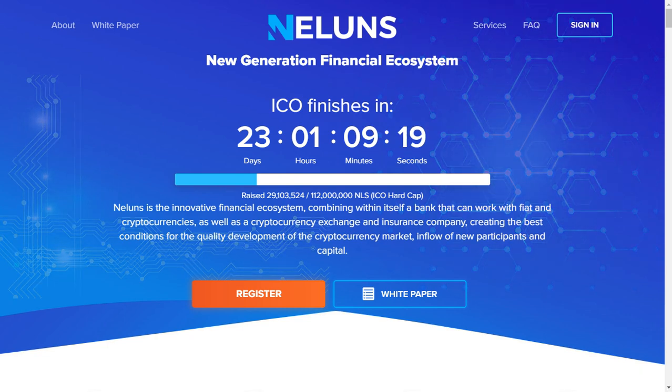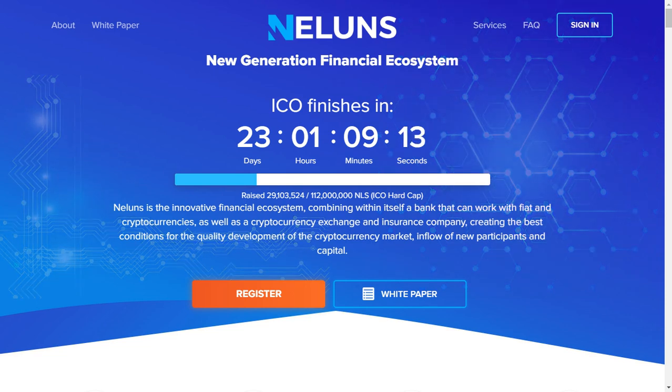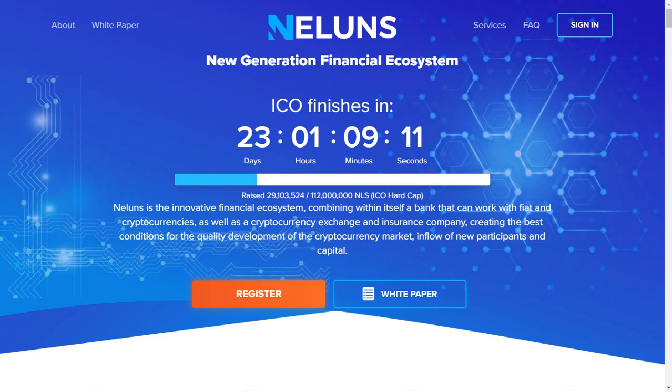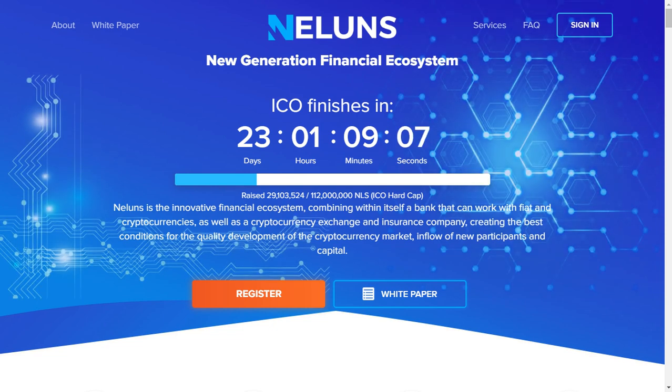Hello, my dear friends. You are on my YouTube channel WorldBitcoin, and today we will talk about an interesting company called Neluns. The company is currently in ICO, which ends in 27 days and 1 hour.